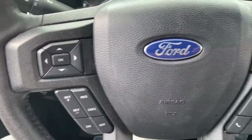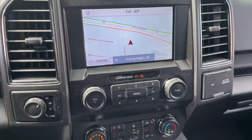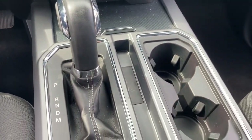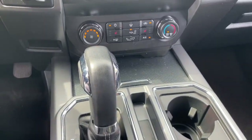Keyless entry, iPod, MP3 input, backup camera, 4x4, V6 cylinder engine, remote engine start, fog lamps, front tow hooks, electronic stability control, Wi-Fi hotspot.